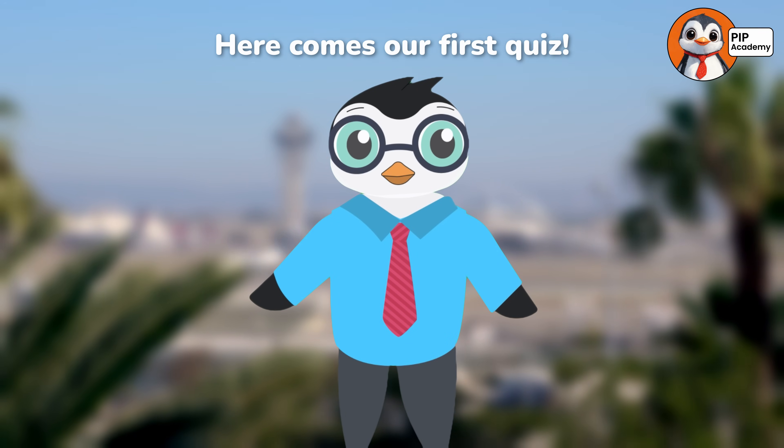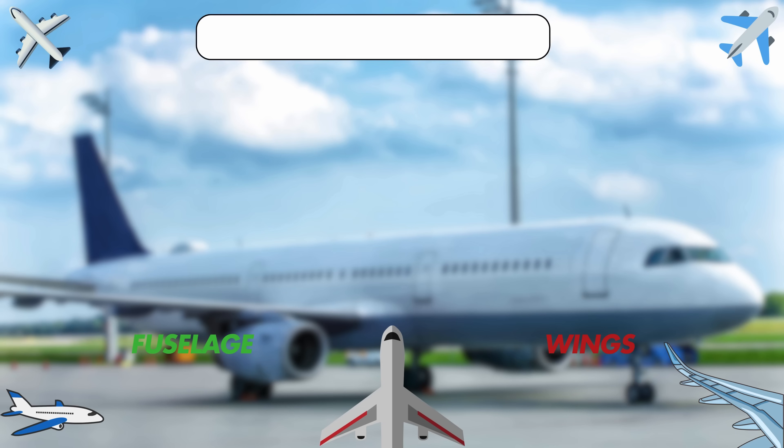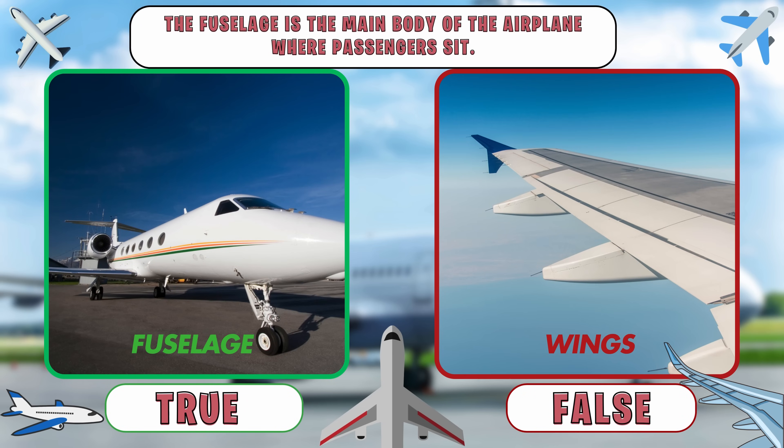Here comes our first quiz. Are you ready to test your plane-making knowledge? Awesome — true or false: the fuselage is the main body of the airplane where passengers sit. Think you know the answer?